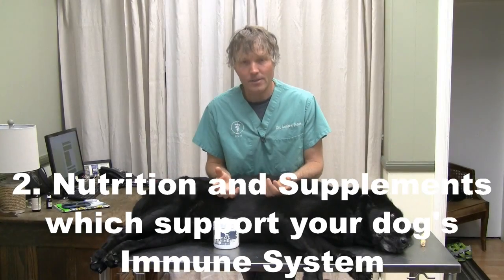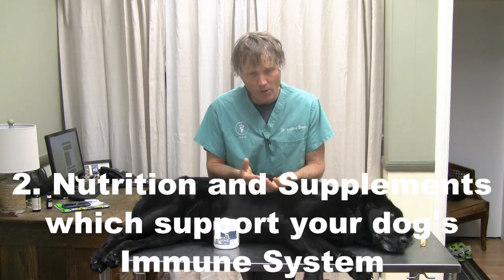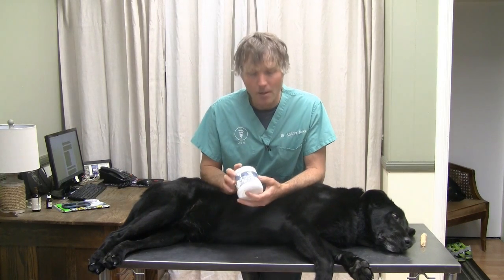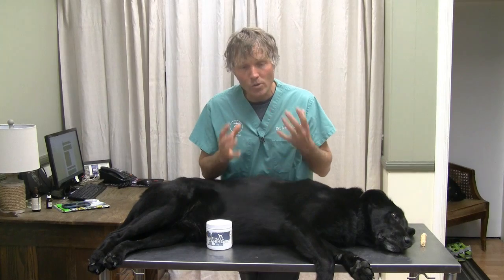The second point is to provide excellent nutrition. If you're feeding your dog kibble, make sure it is a quality, preferably natural brand. Vary your dog's diet. Ensure that you're feeding some home food, some raw food. Make sure you're adding in additional supplemental ingredients that will help support and boost your dog's immune response — things such as probiotics, colostrum, essential fatty acids, and antioxidants. All key ingredients that are super supportive of your dog's immune response and preventing potential diseases.